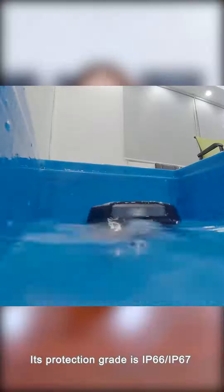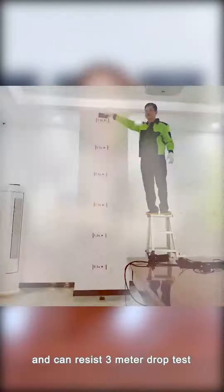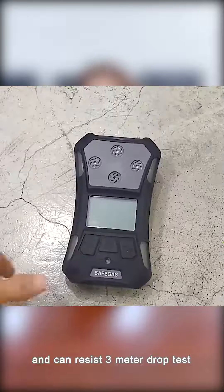The housing is made from drop and corrosion resistant materials. Its protection grade is IP66 and IP67, and it can resist a 3-meter drop test.